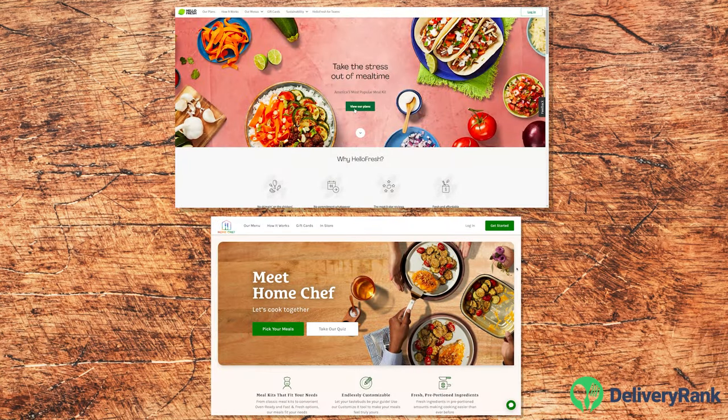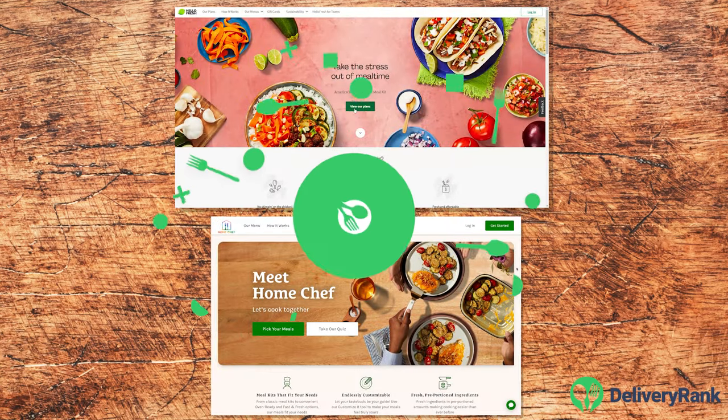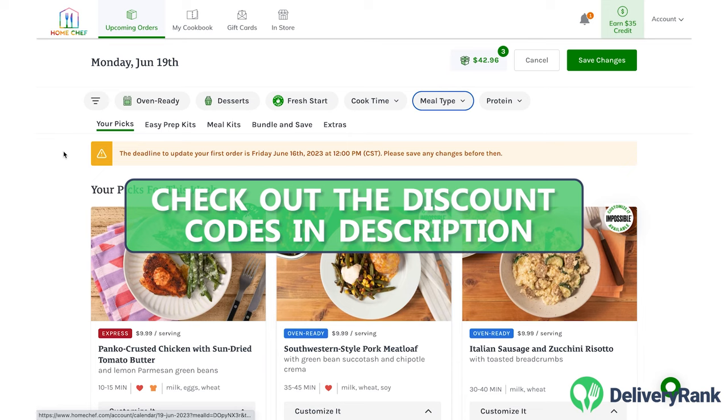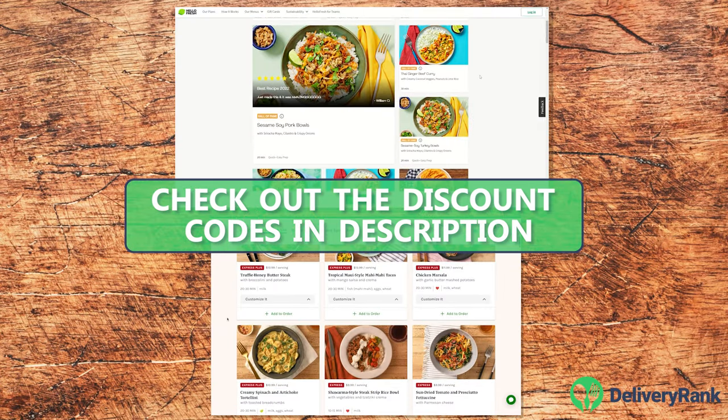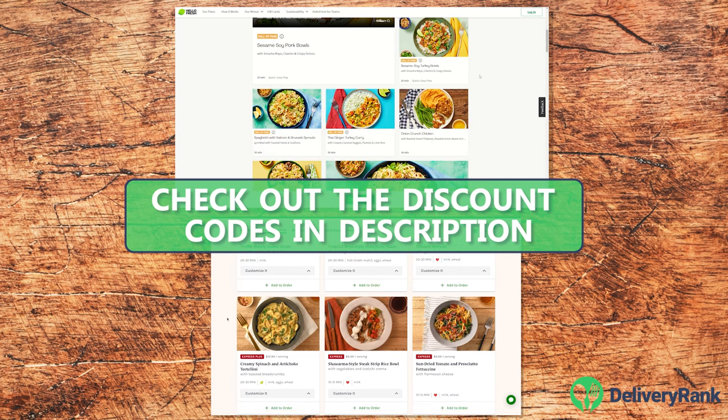Hello Fresh and Home Chef are two of the biggest and most popular meal kits on the market. If you're having trouble deciding between these two titans, I'm here to help. I've researched these services in-depth and pitted them head-to-head in a taste test at home. Here's how it went.